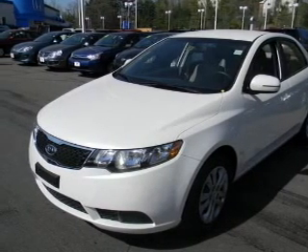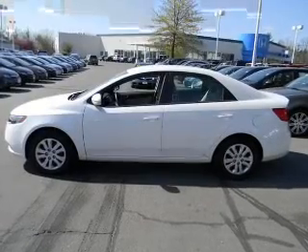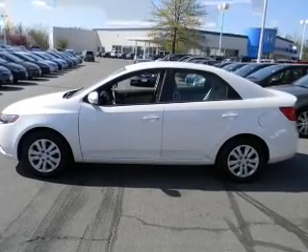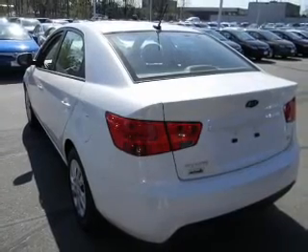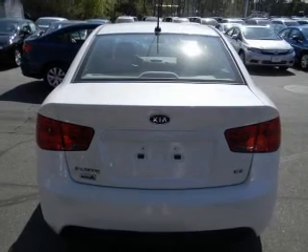Pamper yourself with memory settings. Plus enjoy these notable features included in this vehicle: keyless entry, power door locks, power windows, cruise control, Bluetooth wireless, an AM/FM stereo with a CD player, and satellite radio.